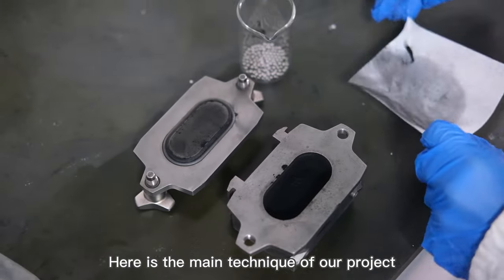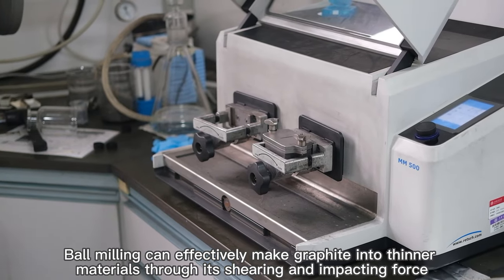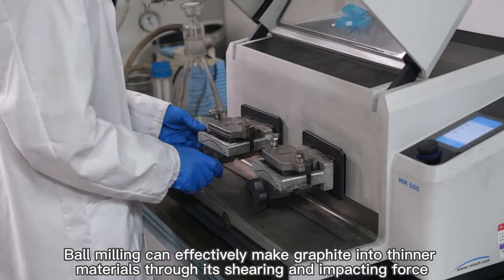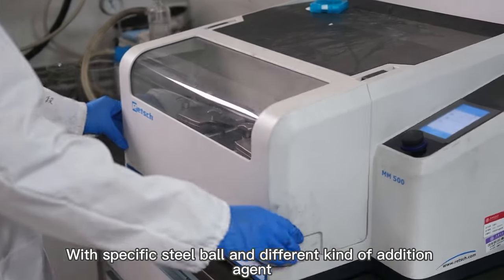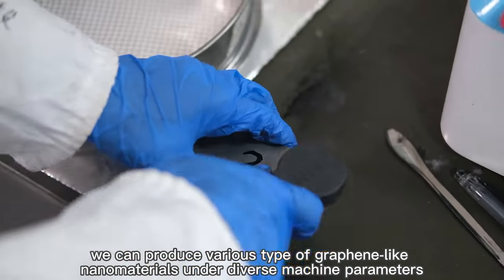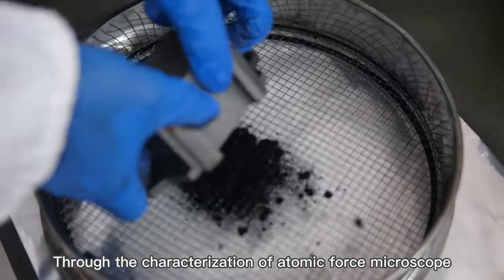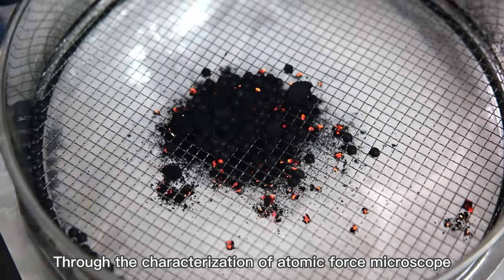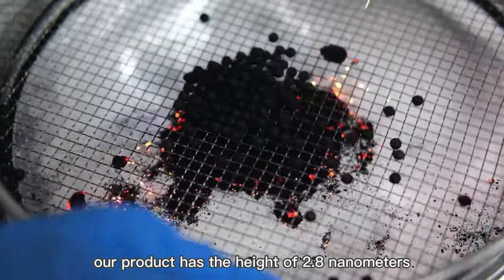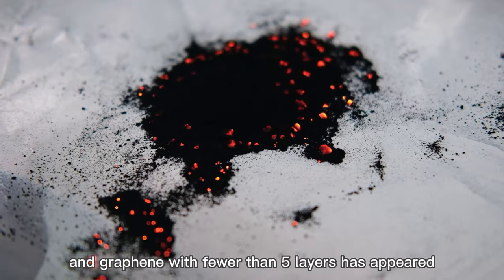The main technique of our project, ball milling, can effectively make graphite into thinner materials through its shearing and impacting force, using specific steel balls and different kinds of addition agents. We can produce various types of graphite-like nanomaterials under diverse machine parameters. Characterization by atomic force microscopy shows our product has a height of 2.8 nanometers, and graphite with fewer than 5 layers has been achieved.